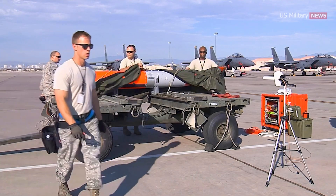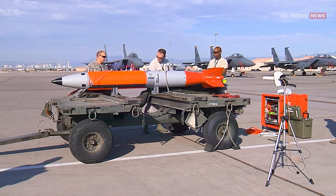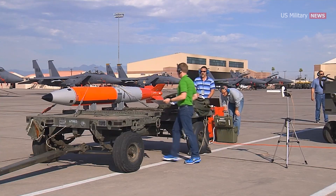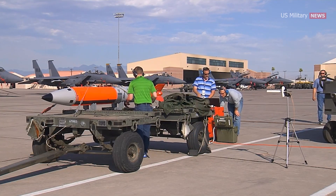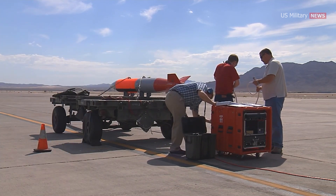The U.S. had announced plans to produce 480 B61-12s from fiscal 2022 to 2025 and phase out those with much higher yields, while experts estimate the U.S. now owns 680 B-61s in total, including 230 for non-strategic platforms.